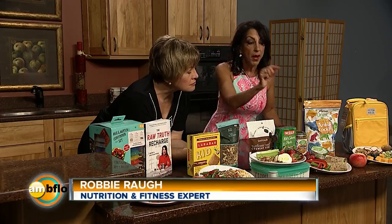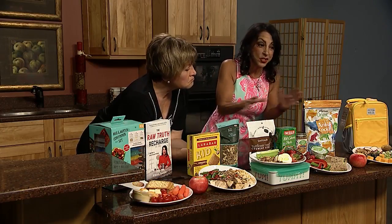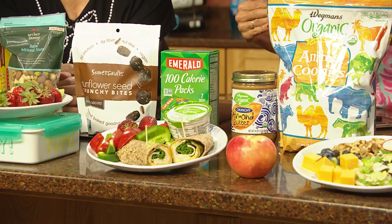And then over here, some yogurt, some strawberries, some cut-up peppers. And these are sprouted wraps, which are amazing — I just found them. I put some organic turkey in there, off the bone, and some organic cheese.